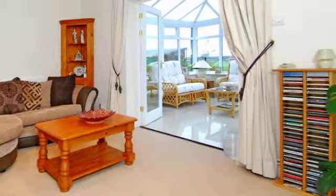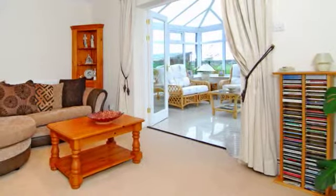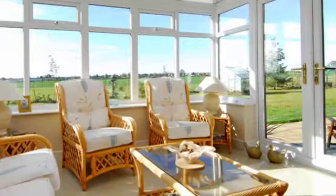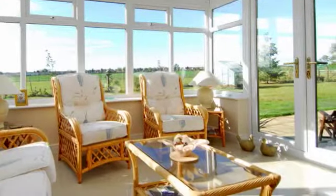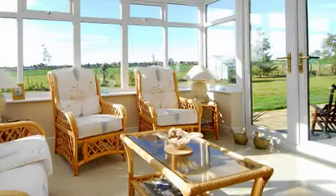The family room is a light and spacious room that has a set of double doors leading through to the conservatory. The conservatory is of UPVC construction on a brick built base, with underfloor heating and a door out to the rear garden with views over the beautiful countryside.